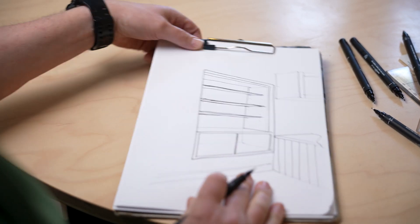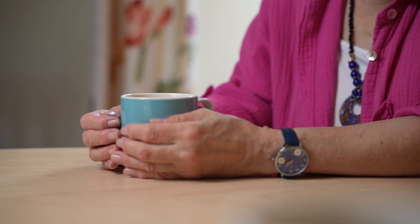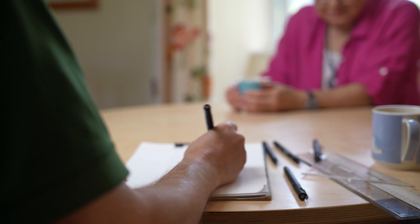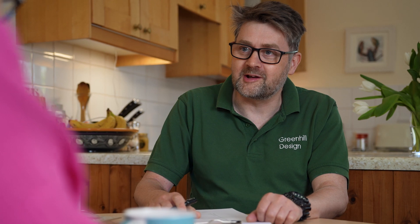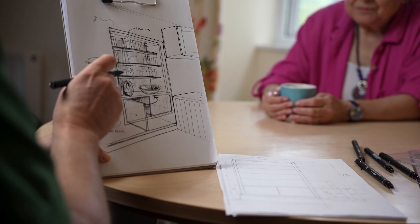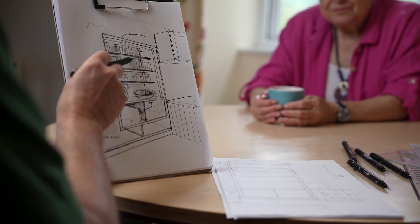Being able to sketch in front of you is a key part of the process. You can see what I'm interpreting from your ideas and mine together. We've got a concept, we've got function, and we've got aesthetics all together — something to suit your lifestyle.